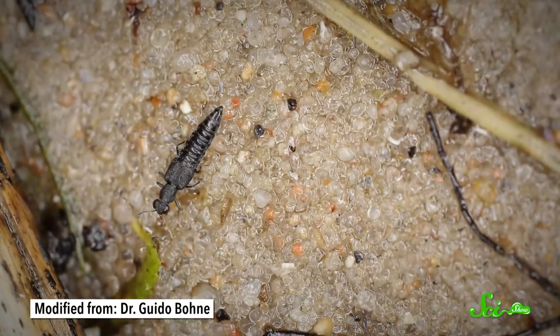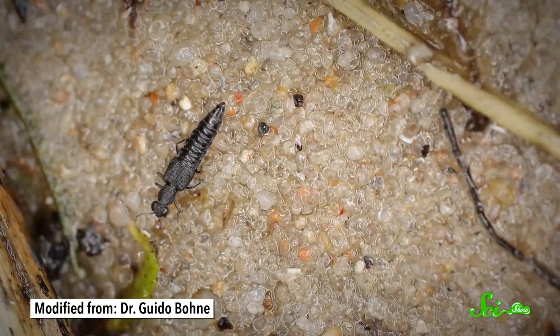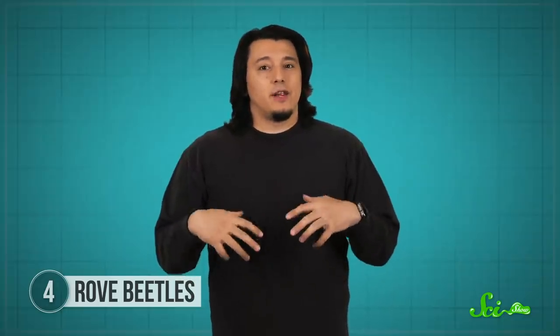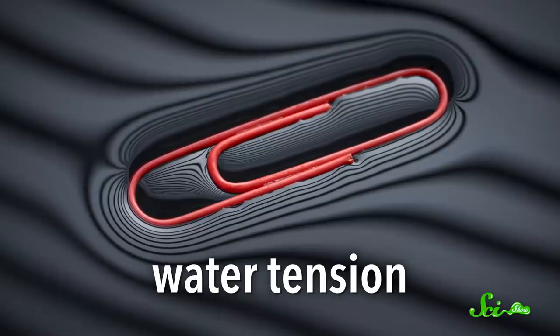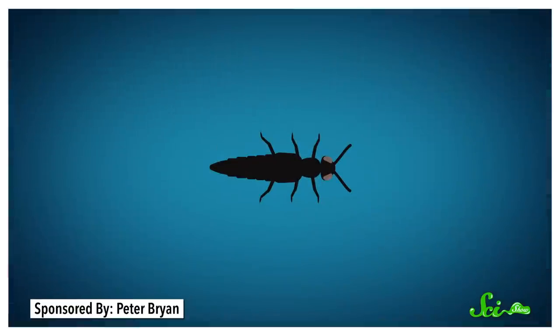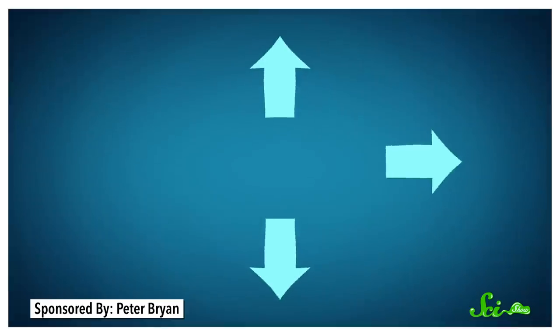These beetles live in aquatic environments and are light enough to stand on the surface of the water. But when a predator appears, they need to make a quick escape. Instead of paddling their feet as fast as they can, they secrete a hydrophobic liquid from their butt and drop it onto the surface of the water. The secretion breaks up the water tension — the force that causes water to naturally stick together. By disrupting the tension behind them, the only tension acting on the beetle is toward the front. This unequal force causes the bugs to rocket forward like a surfer who makes their own waves, and speed away from danger.